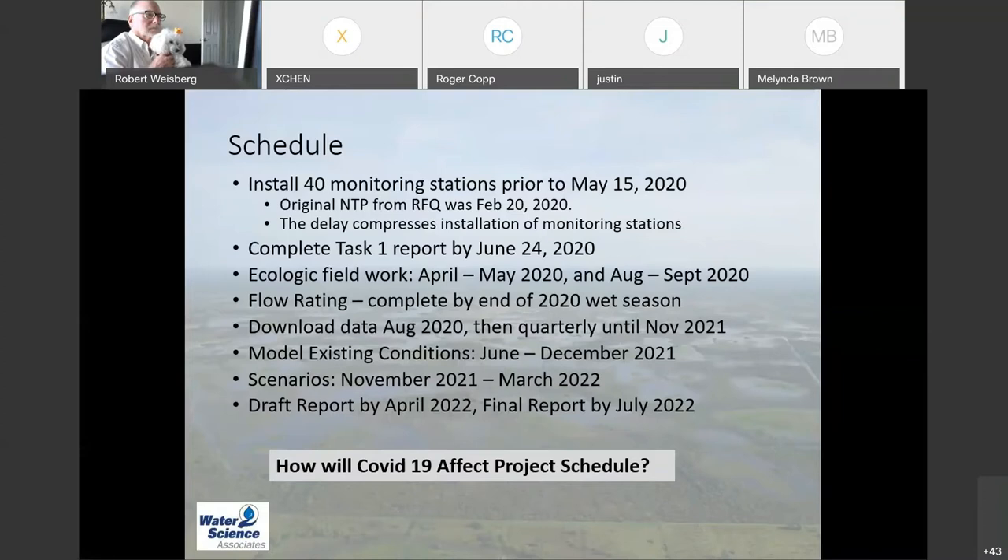We'll be downloading data on a quarterly basis, and next year we'll model, calibrate a model, and look at existing conditions. We'll run scenarios in late 2021, early 2022, and then wrap up the report by the middle of July 2022. At our kickoff meeting a couple weeks ago, one question was whether COVID-19 would affect our project schedule. So far it has not — it's a little more difficult but hasn't really delayed us yet. We've been careful about maintaining social distancing with our field crews.